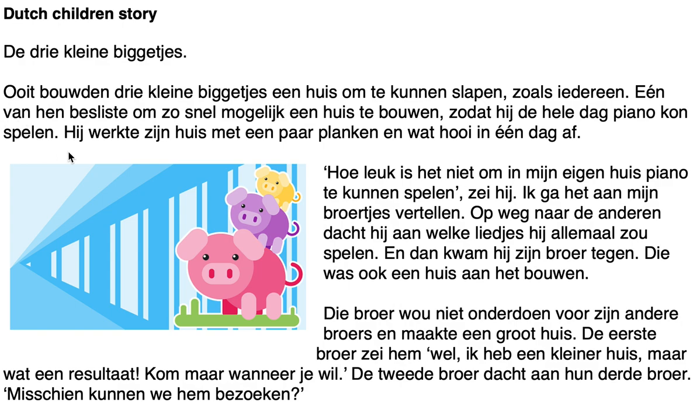First paragraph: 'Ooit bouwden drie kleine biggetjes een huis om te kunnen slapen zoals iedereen. Een van hen besliste om zo snel mogelijk een huis te bouwen zodat hij de hele dag piano kon spelen. Hij werkte zijn huis met een paar planken en wat hooi in één dag af.' Translation: Once, three small piglets built a home to be able to sleep like everyone else. One of them decided to build a house as quickly as possible so he could play the piano the whole day. He finished his house with a few planks and a little bit of hay in one day.